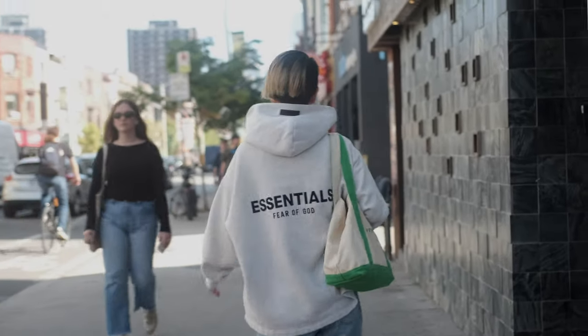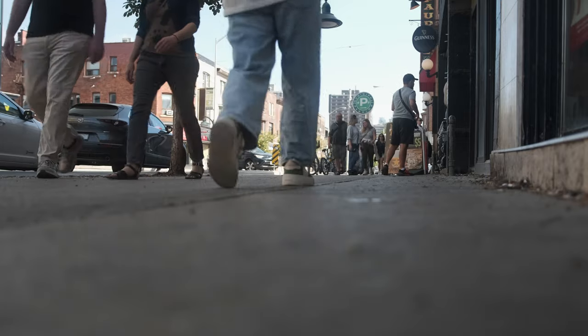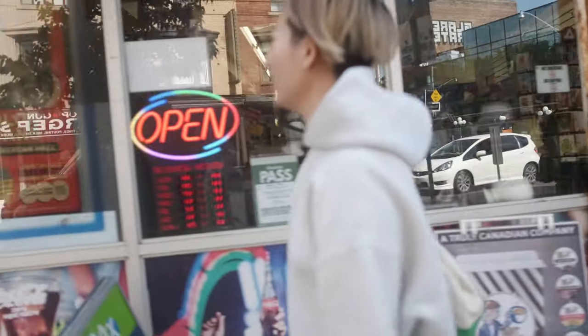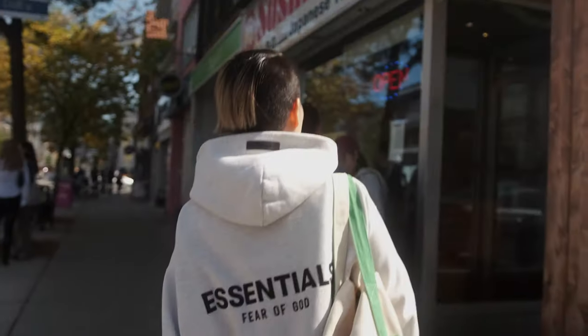Hey, welcome back! If you're new here, I'm Anna, and today I'll be taking you around affordable and delicious places to eat in Toronto. The spot we're heading to right now was my lifesaver back in the day, and it can also be easily named the best Japanese bento box in the city — definitely worth your buck.